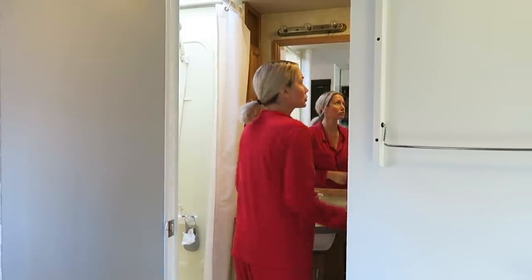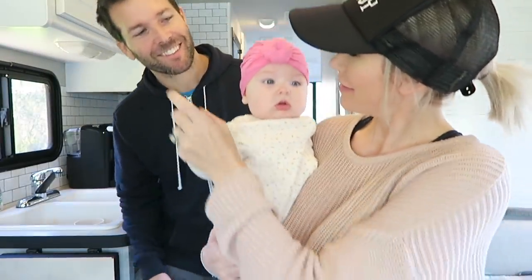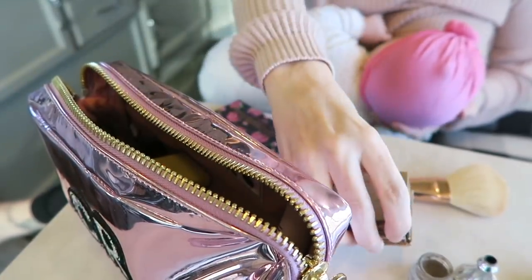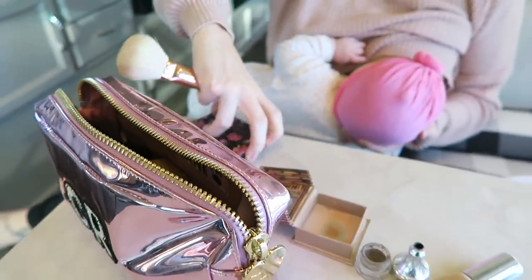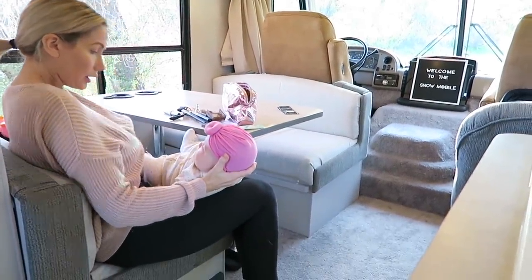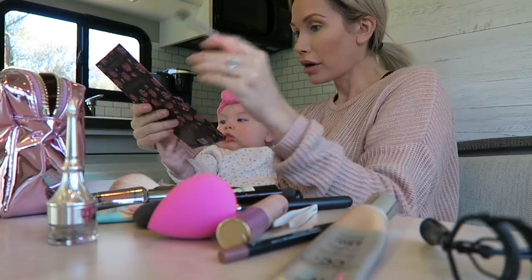I actually put makeup on for this video, and I'll show you how I do makeup in the RV with a baby, and also while breastfeeding — because that's another thing I'm doing that can take time, and sometimes you have to multitask as a mom. I do my makeup in the spot with the best natural lighting using a little mirror, and I bring just that small makeup bag when I travel. I'm still breastfeeding going strong — she's had nursing strikes and all kinds of issues, but we've been powering through it.